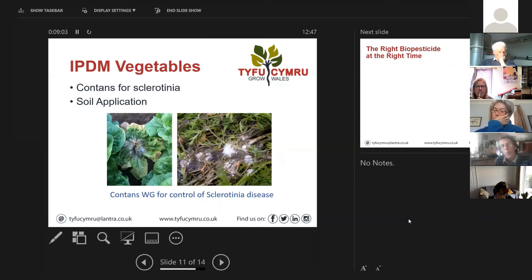Many biological products don't have harvest intervals or withdrawal periods and cover a wide spectrum of crops, unlike conventional pesticides. So you don't need a large store of different products - the same thing can be used for a whole range of crops. Unfortunately for black bean aphid on broad beans, that will probably still require conventional pesticides. When black aphid comes it comes with a bang - it makes a real mess.